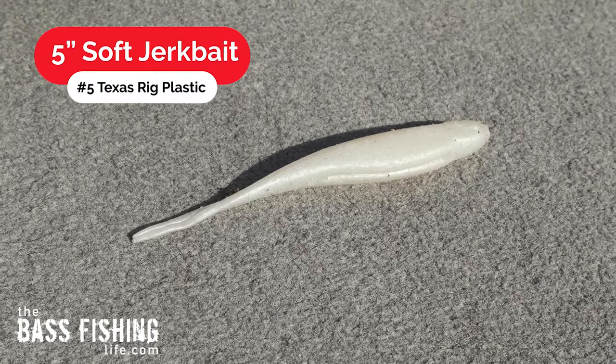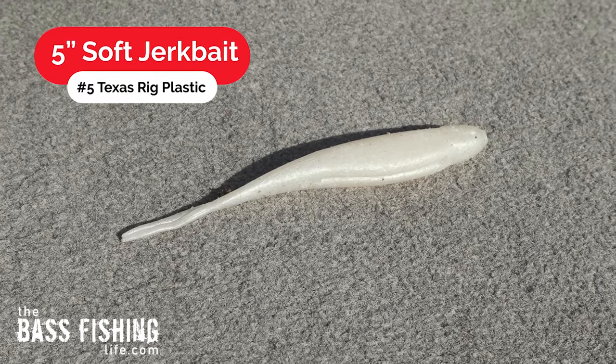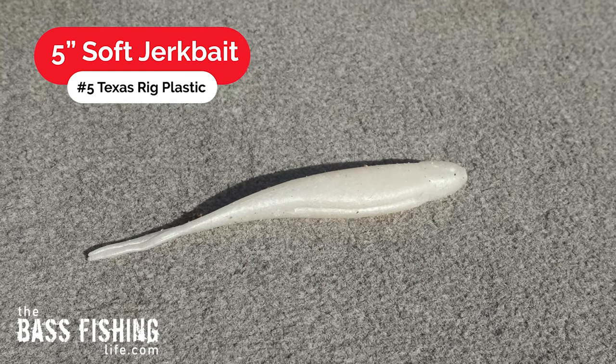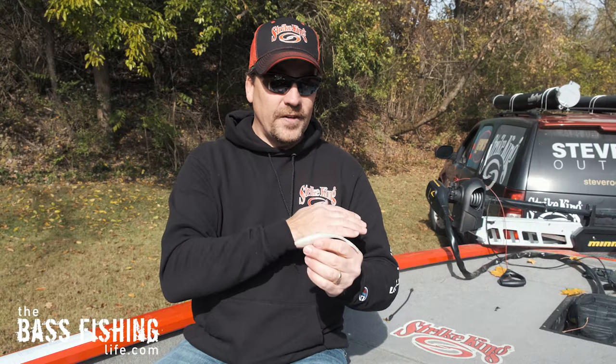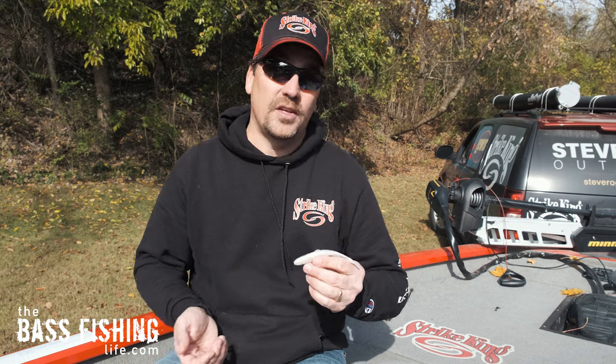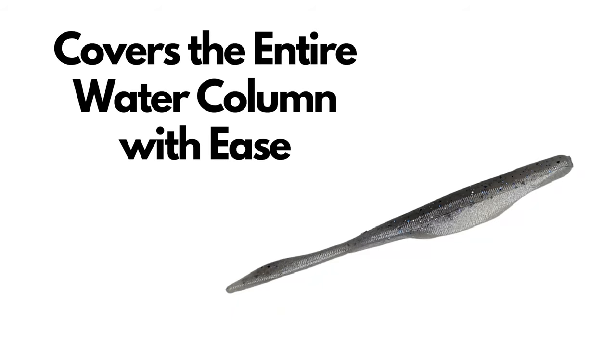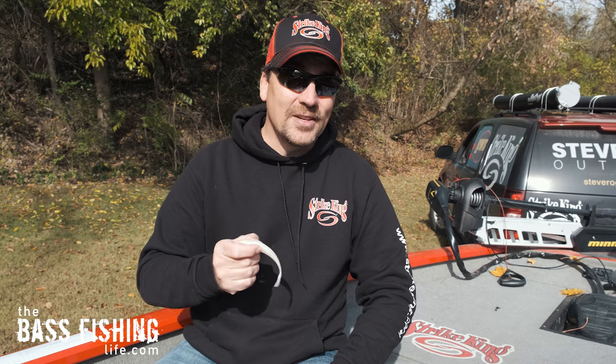My fifth and final favorite Texas rigged lure has got to be a five inch soft jerkbait. Just like the craw, I can fish the entire water column with this. I could throw it weightless if I want, I could put a small worm weight on there, or I can put a bigger worm weight on there and fish it down on the bottom. There are just so many places and options for fishing a soft jerkbait, and that is why it makes my top five list.